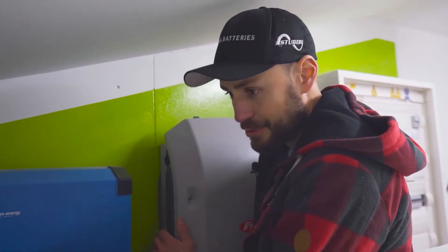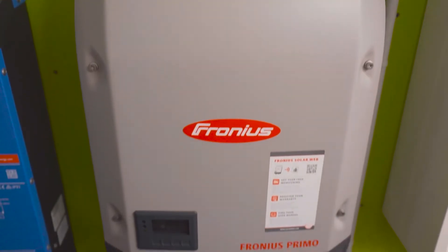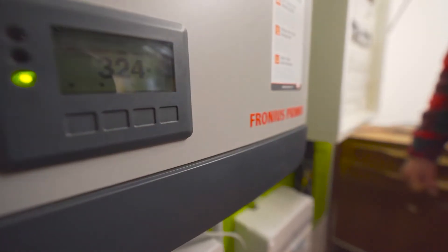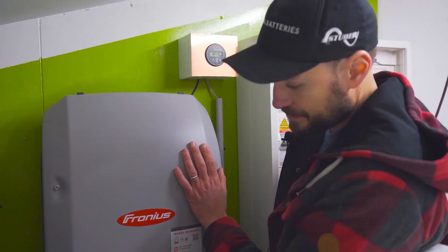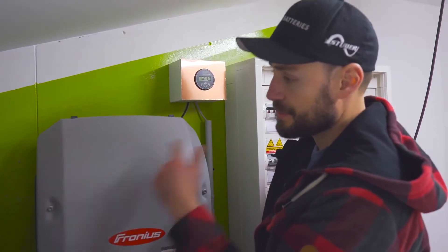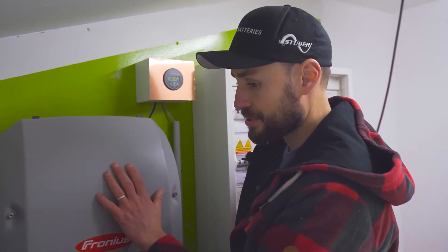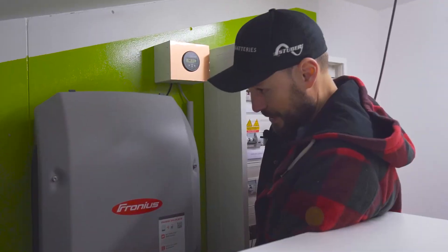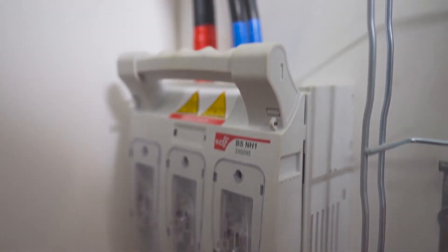We opted for an AC-coupled system. This means we're using a Fronius inverter, which is typically designed for grid-tied or self-consumption applications, but can also be used off-grid by connecting it to the AC output of the Victron. It has 11 solar panels connected to it and will supply the customer's electrical panel directly without passing through the batteries. The power output of the Fronius and the batteries can be accumulated during the day when conditions are right, and conversely, energy from the Fronius can pass through the MultiPlus into the batteries to recharge the system — so it works both ways.